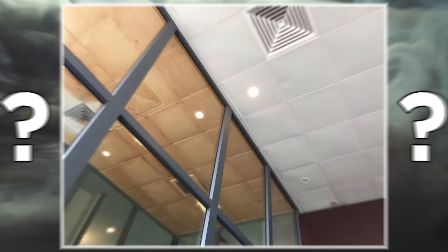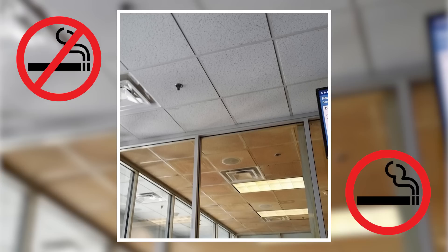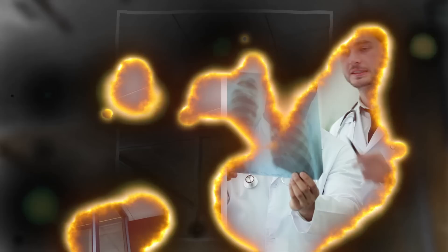These two apartments might seem identical, but there's one huge difference — one belongs to a heavy smoker. Likewise, here's a photo of the roof tiles in the designated smoking and non-smoking areas of the Nang Airport in Vietnam. It doesn't take much to imagine what your lungs might look like after a lifetime of smoking if these tar-stained surfaces are anything to go by.